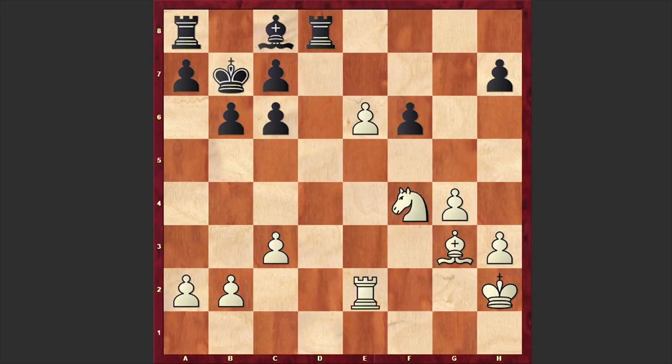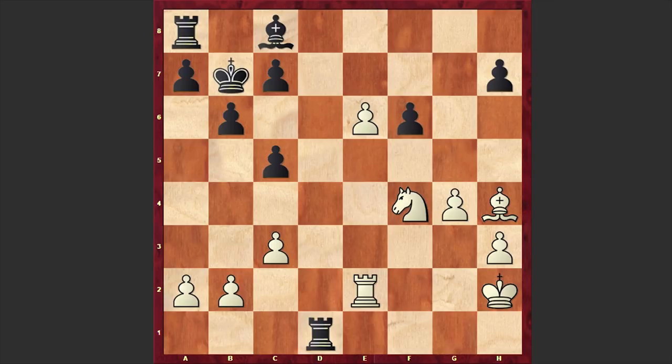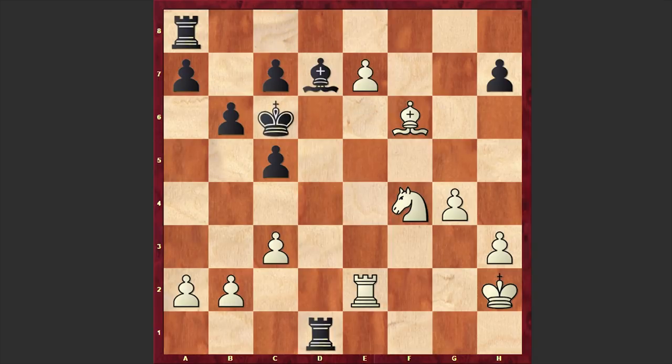After Nf4, Rd8 — Black is looking for counterplay, but there is really nothing Black can do. Meanwhile Bh4 comes, the dark-squared bishop goes after the pawn on f6, and the pawn drops. Kc6, e7, Bd7 — finally Black managed to activate his light-squared bishop, but White's position is overwhelming. The computer gives both sides equal chances, but from a practical point of view it's easier to play with the White pieces. Aronian was blitzing out moves while Karyakin was burning time.